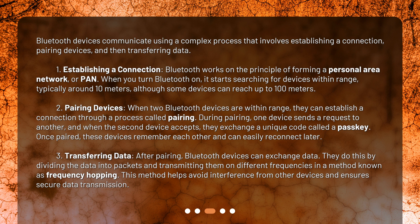Transferring data: after pairing, Bluetooth devices can exchange data. They do this by dividing the data into packets and transmitting them on different frequencies in a method known as frequency hopping. This method helps avoid interference from other devices and ensures secure data transmission.